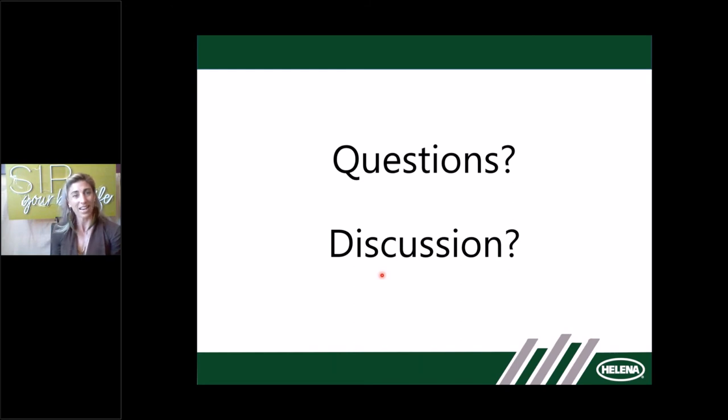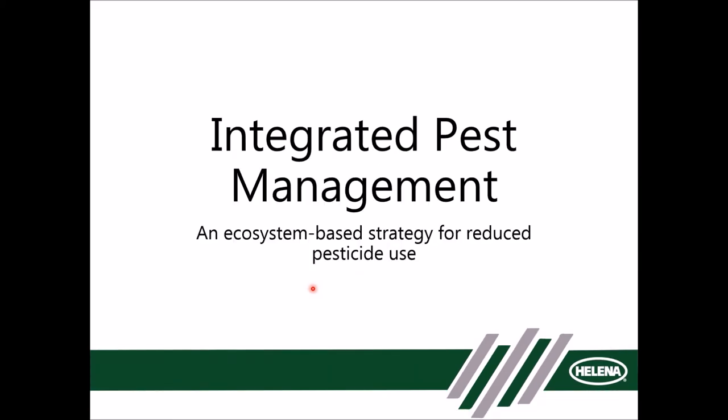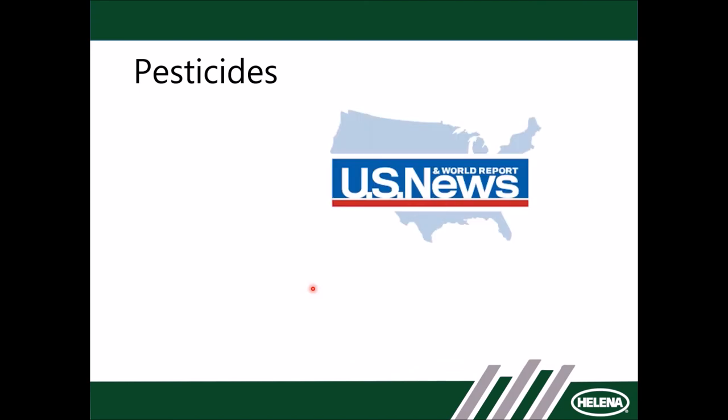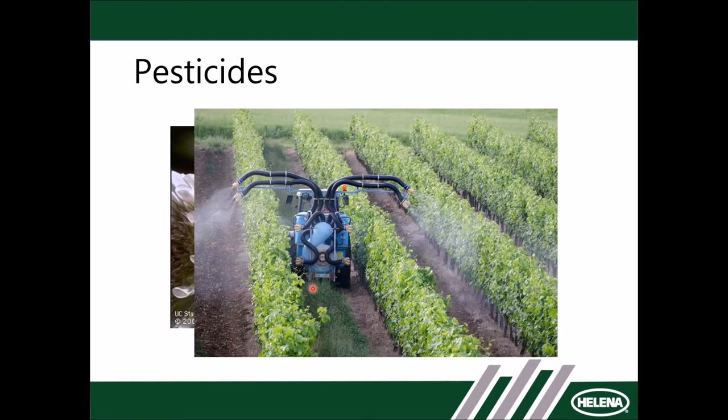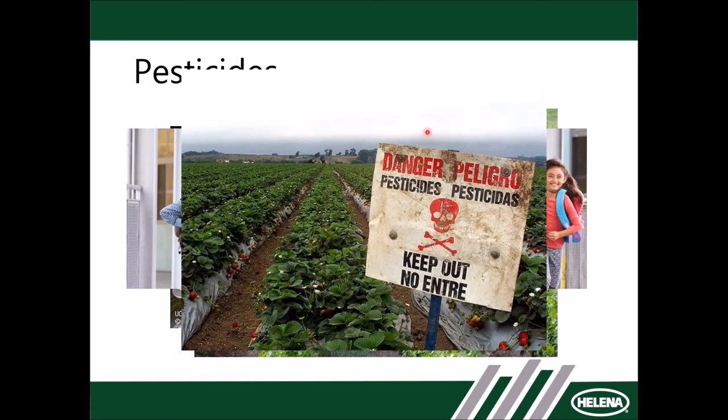I've got a couple more slides on integrated pest management. I think some of the biggest questions people have when it comes to farming are around pest management. Pesticides are in the news — we hear about bees, we see drift as an issue, we're worried about pesticides near schools. We see signs in fields with danger warnings and skull and crossbones, and that is really scary for a lot of people. Unfortunately, there's a lot of misinformation out there and a lack of knowledge surrounding pesticides — how they're used and why they're used.